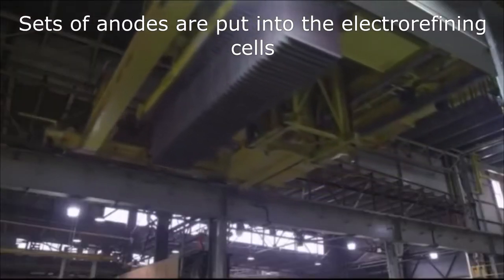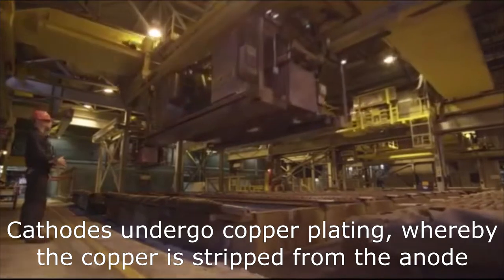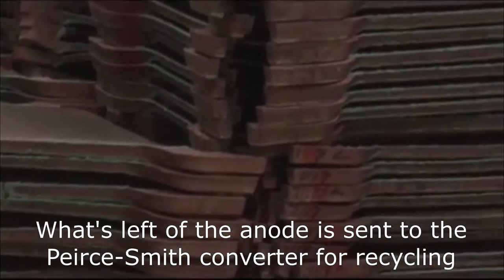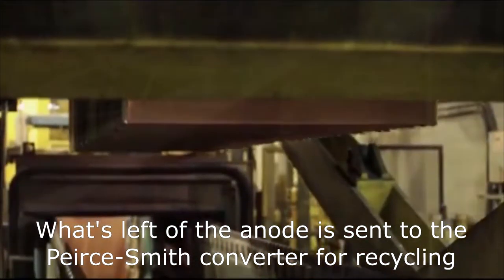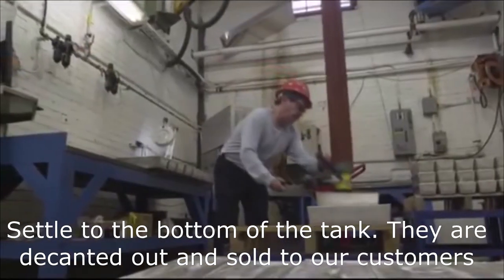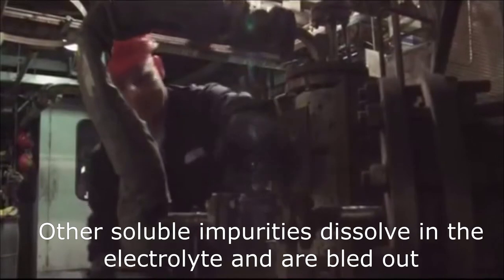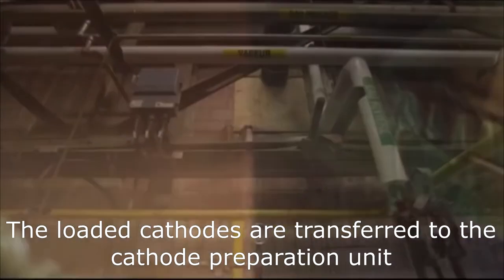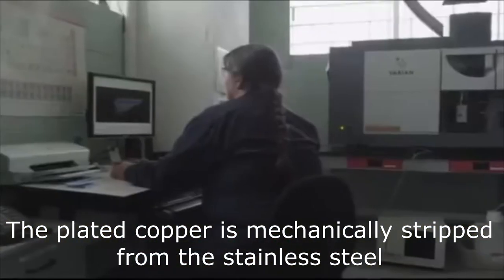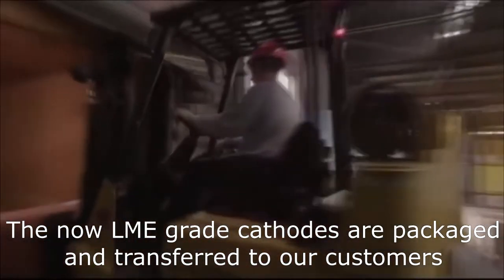Sets of anodes are put into the electro refining cells, with a blank steel cathode placed between each anode. The cathodes undergo copper plating, whereby they strip the copper off the anodes. What's left of the anodes are sent to the Peirce-Smith converters for recycling. As plating occurs, impurities such as gold, silver, and selenium settle to the bottom of the tank and are decanted and sold to customers. Other soluble impurities dissolve in the electrolyte and are bled out. The loaded cathodes are transferred to the cathode preparation unit, where the plated copper is mechanically stripped from the stainless steel, and the now LME grade cathodes are packaged and transferred to customers.